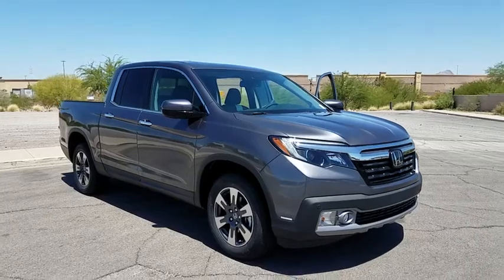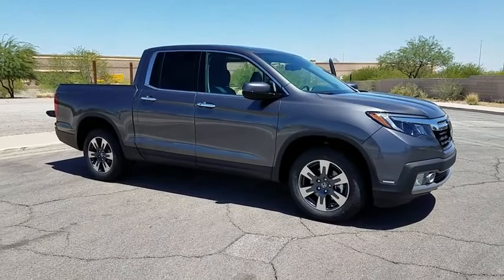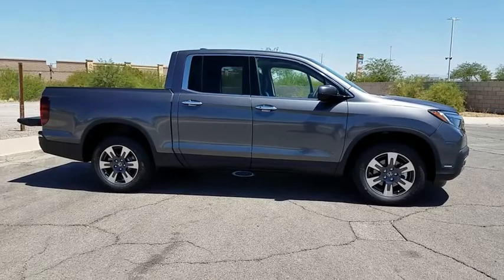The 2019 Honda Ridgeline. The Ridgeline was designed to give you exactly what you need to get the job done. And with Honda quality built right in, this truck can be with you for the long haul. Here are some of this vehicle's great options.